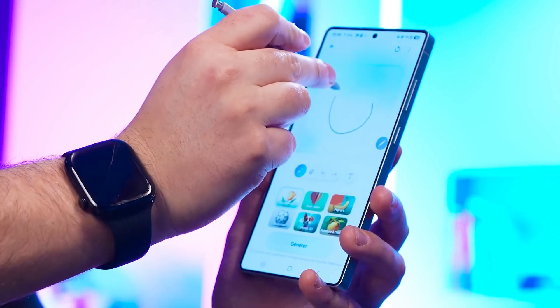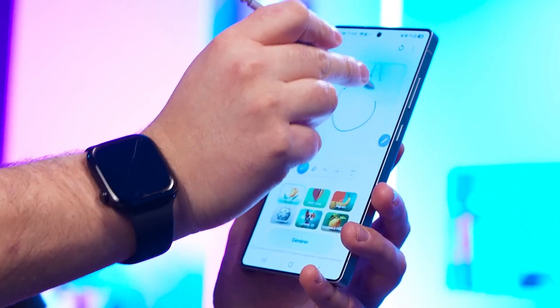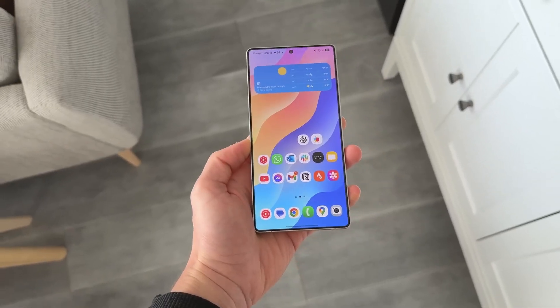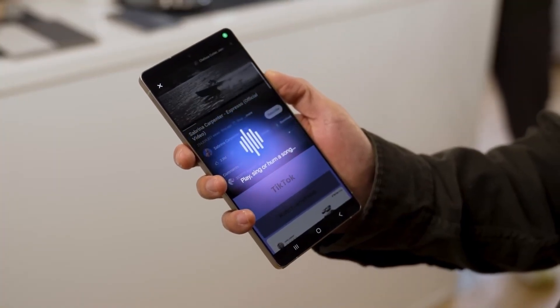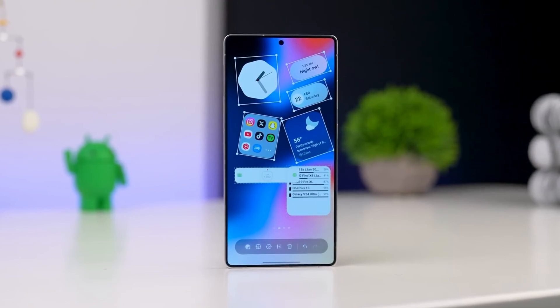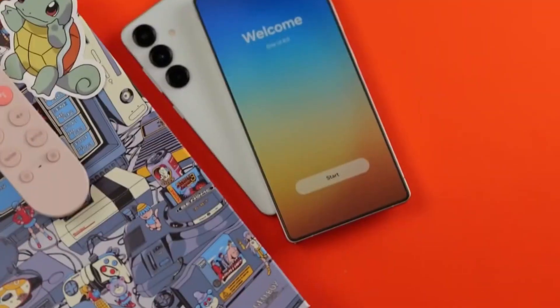So here's the deal. The One UI 8 beta, which at first felt like an exclusive party for the Galaxy S24 series and foldables like the Z Fold 6 and Z Flip 6, is now welcoming the Galaxy S23 series. Yes, the S23, S23+, and Ultra are all officially in.